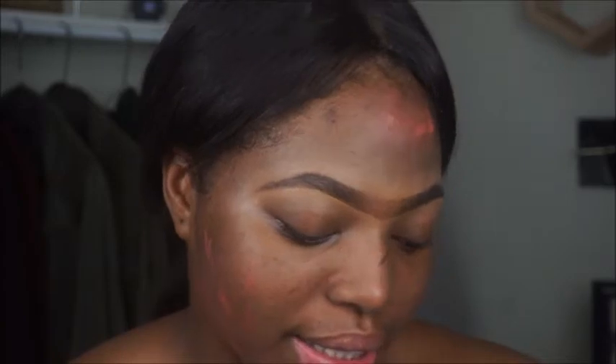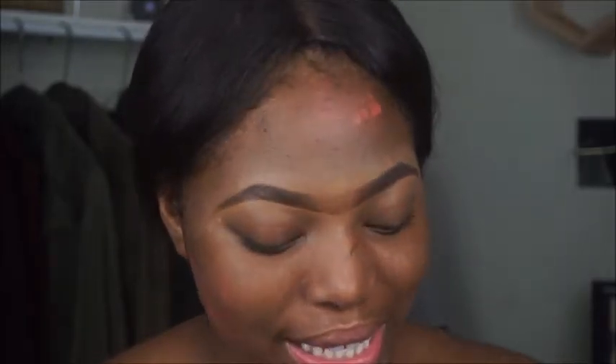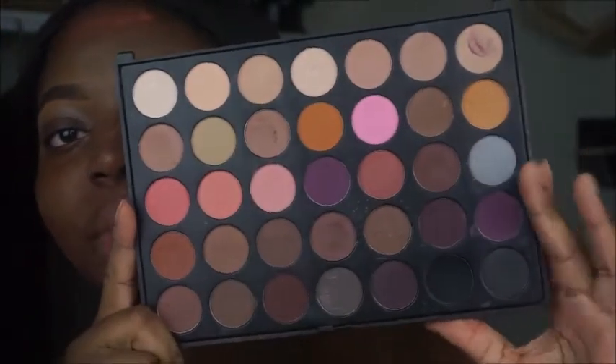I've been really trying to stay away from using the Morphe 35O palette, but it has every color I need in it. I've been trying to finish it out and use my other Morphe palettes, but it's a really, really good palette with all the basics. Today I'm going to use the 35N palette, just because I can't keep using the same thing in every tutorial. I'm going to be doing a basic cut crease type of thing. I'm going to use the Urban Decay Eyeshadow Primer.